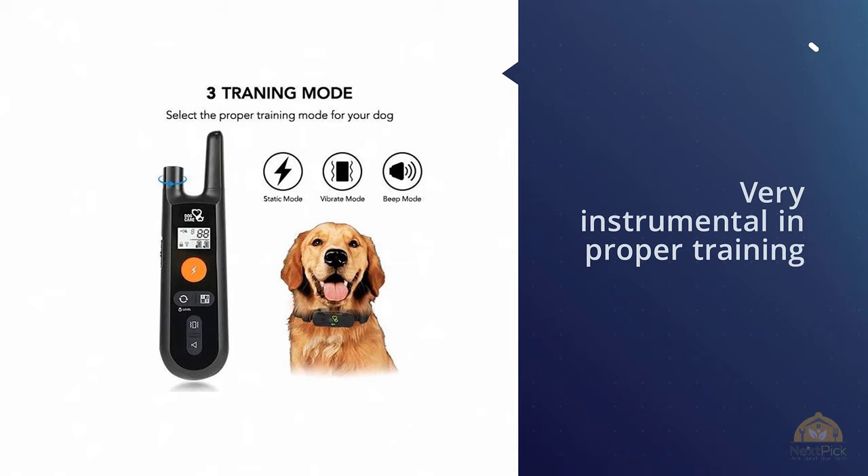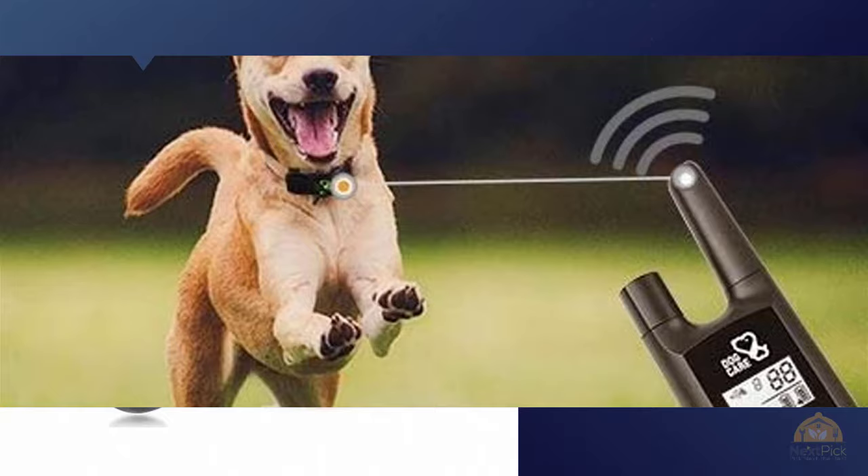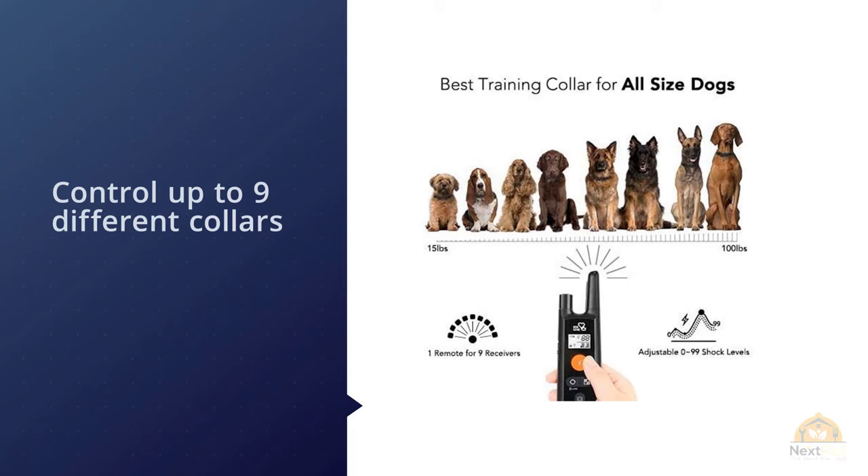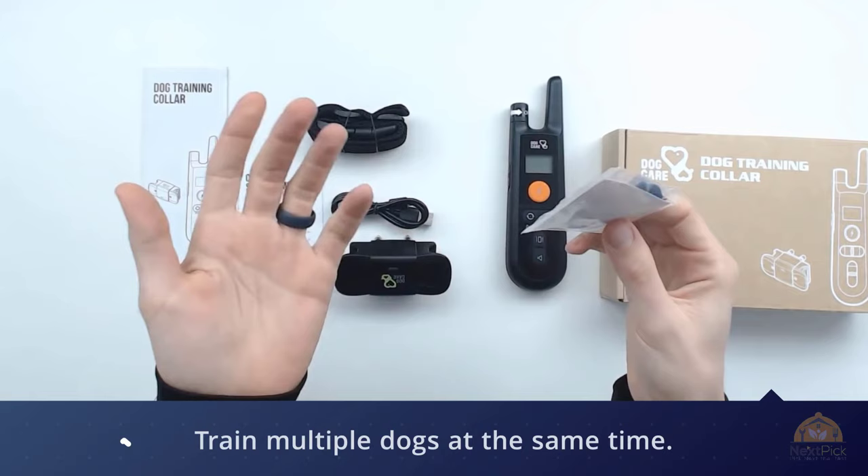Number two: Dog Trainer Collar — rechargeable dog shock collar with three training modes. When training your dog, reinforcing positive behavior is necessary and you also need to nip bad habits in the bud very early on. That's when the use of the rechargeable dog shock collar comes in handy. Despite the slightly scary name, these dog collars pose no harm to your pets and are actually very instrumental in proper training.